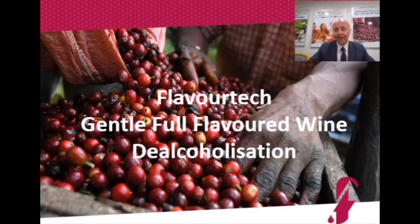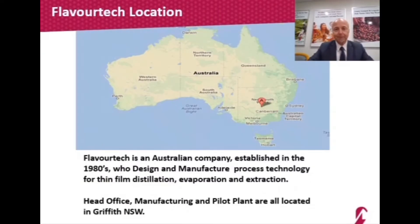My name is Leon Skeliotis, and I hope you enjoy this webinar on Flavotech and its technologies as used in the wine industry. Flavotech is an Australian-based company located in a town called Griffith, approximately six and a half hours drive west of Sydney. Griffith is one of the food bowls of Australia, producing 40% of Australia's grapes and 40% of Australia's citrus, as well as many other products. Our core technology, the spinning cone column, was originally developed for the wine industry.